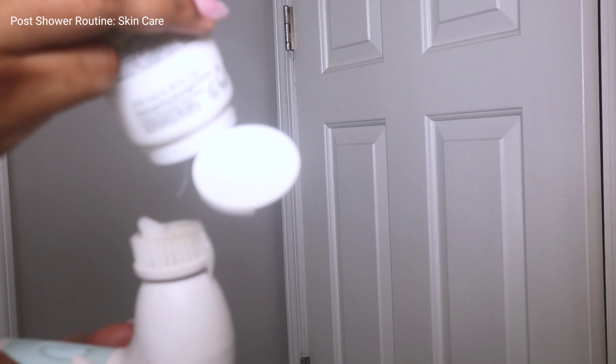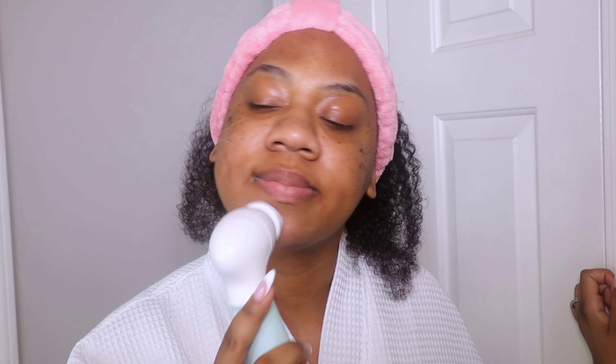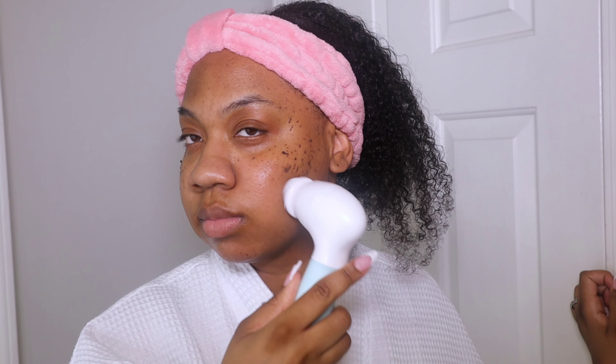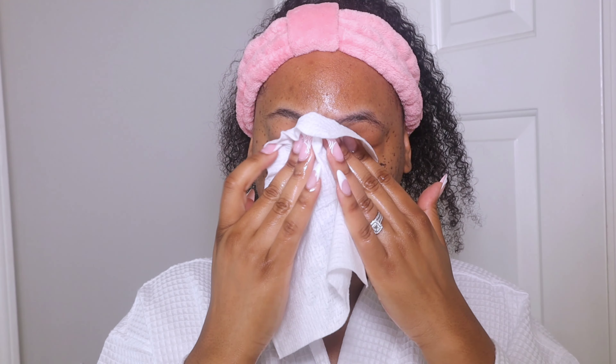Moving on to skincare — I'm going to cleanse my face again because after adding all of these body care lotions and oils, I might have accidentally touched my face without realizing it. I'm using an exfoliation tool and the La Roche-Posay cleanser again just to make sure I exfoliate really well.